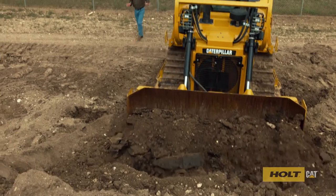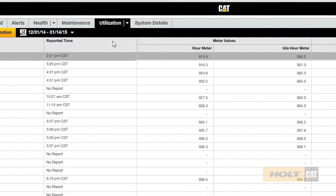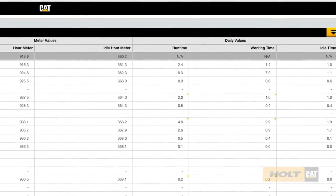You'll know exactly how often your equipment is up and running. VisionLink monitors machine hours, which helps you manage equipment health and production trends.